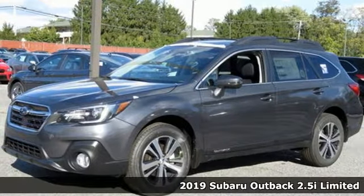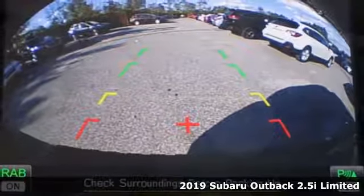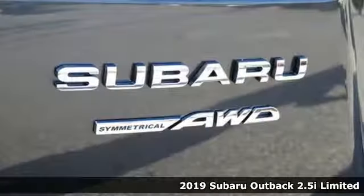It's a new 2019 Subaru Outback, engineered for the road less traveled. You'll look forward to every drive with features like these.